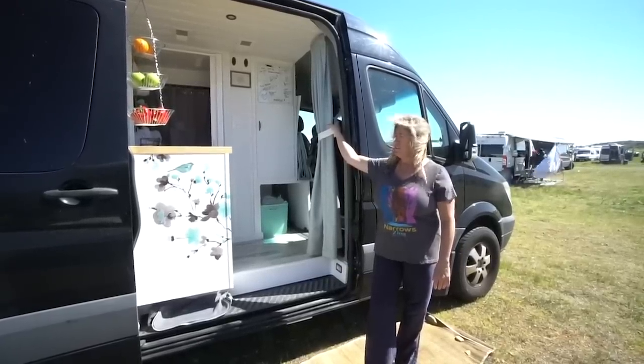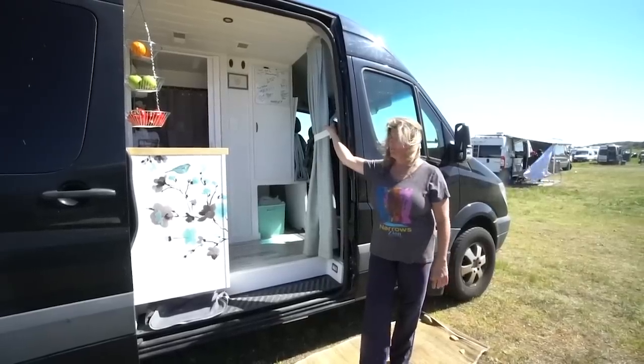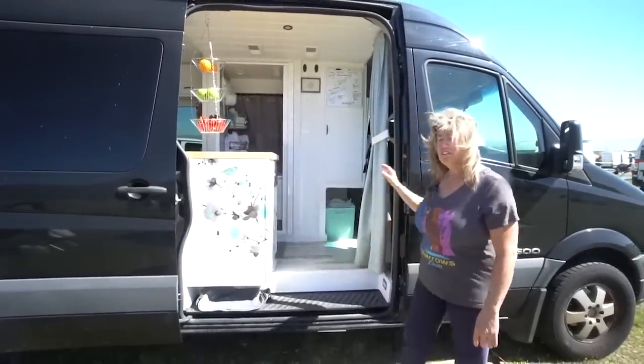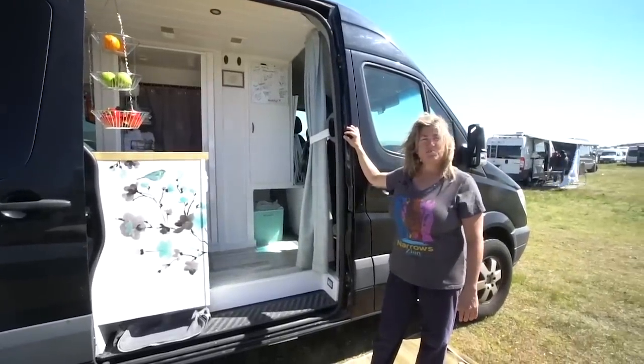We bought it after they'd lived in it for a year. They wanted to start a family, so she wanted to buy a new van and build it out with the same layout but with the kitchen cut shorter so they could put a third seat for their child. So we got a really good deal on it — at least that's my impression.